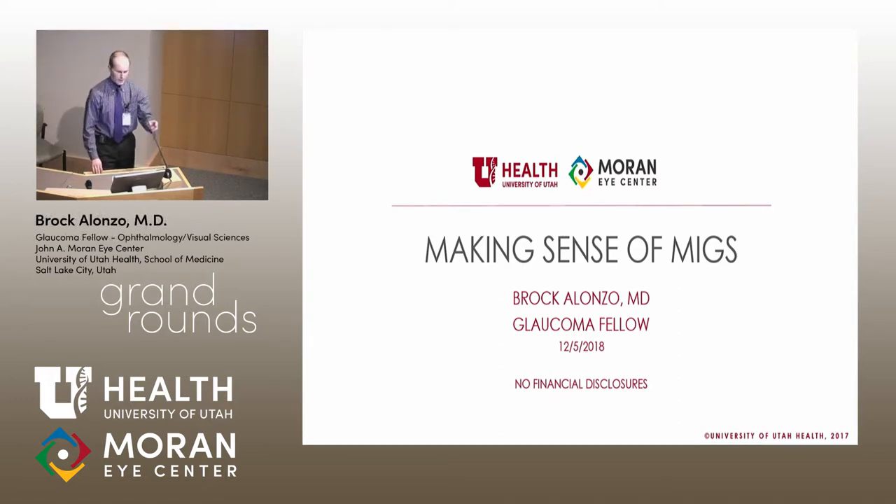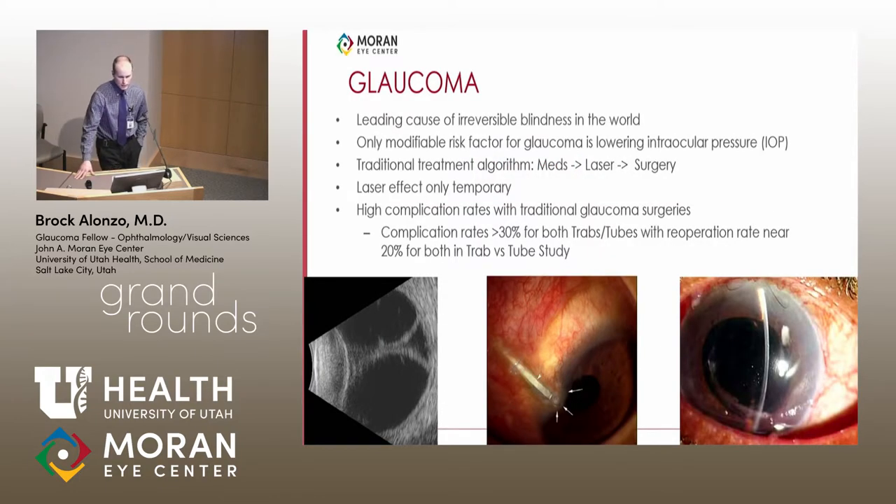Thank you for the introduction. When deciding on a topic, I polled the residents and the recurring theme was: there are so many MIGS — how do I make sense of them and apply this to practice? Glaucoma is a leading cause of irreversible blindness worldwide; the only modifiable risk factor is lowering IOP. Traditional treatment algorithms start with medications, then laser, then surgery — typically trabeculectomy or glaucoma drainage devices. The problem is laser effect is only temporary, and traditional glaucoma surgeries carry high complication rates.